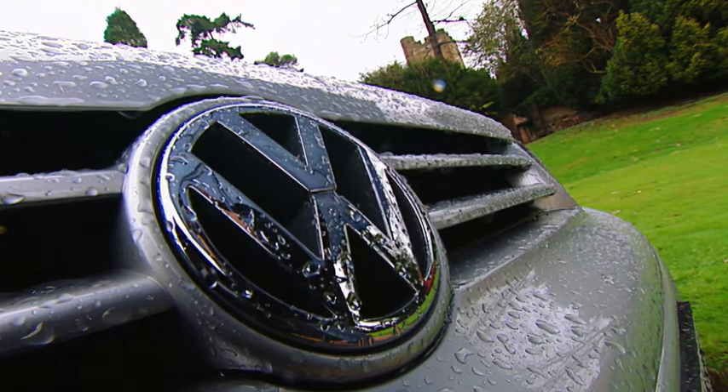Today we've been talking about cool cars, so I thought I'd show you a used car that's never gone out of fashion: the Volkswagen Golf.